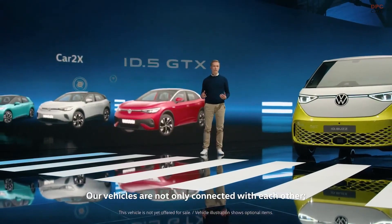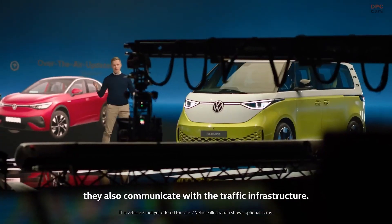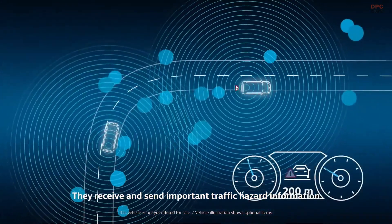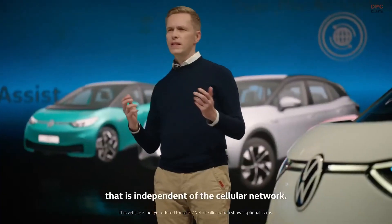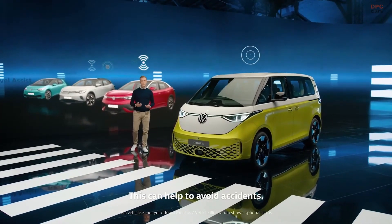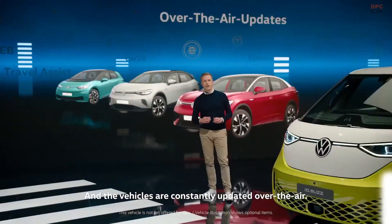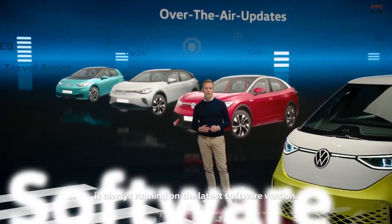Our vehicles are not only connected with each other — they also communicate with the traffic infrastructure. They receive and send important traffic hazard information using a dedicated communication standard that is independent of the cellular network. This can help to avoid accidents, and the vehicles are constantly updated over the air to ensure the ID family is always running on the latest software version.